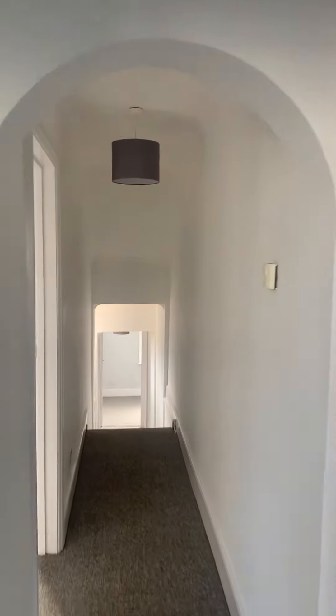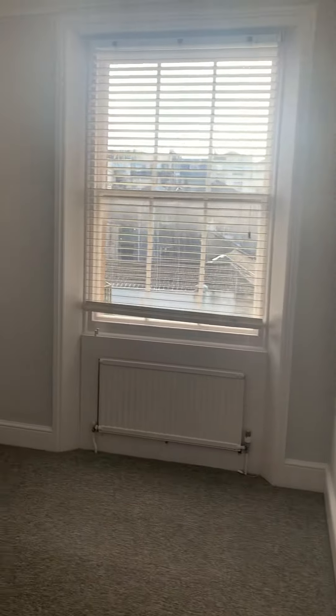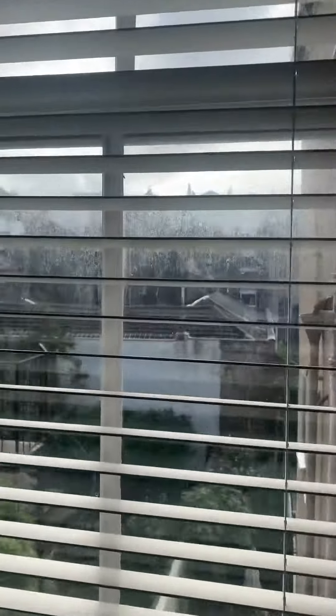Moving on down the hallway. First of all, we have bedroom one. Bedroom one is 4.56 by 2.62. This is an east facing room, so you get the morning sun. Good sized double bedroom, with alcoves either side of the chimney breast for wardrobes.